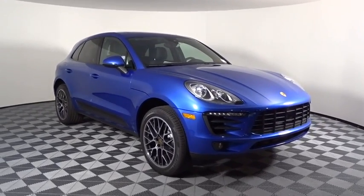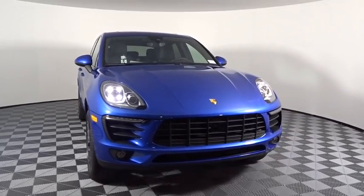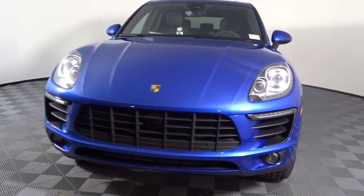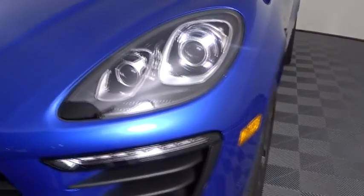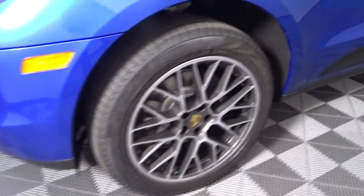2018 Porsche Macan. The Porsche Macan is built for an intensive life in which the thirst for experience and thrills are ever-present. It comes with a tremendously dynamic performance, luxurious interiors, and amazing safety features. Here are some of this vehicle's great options.